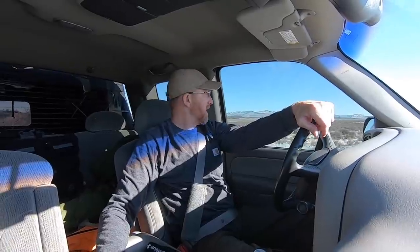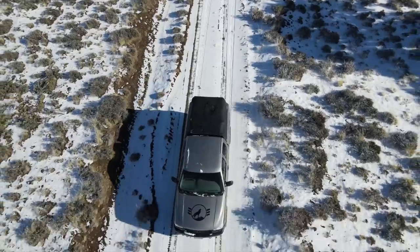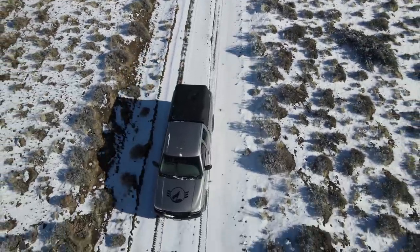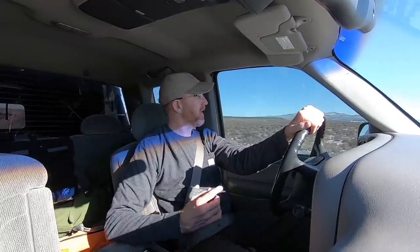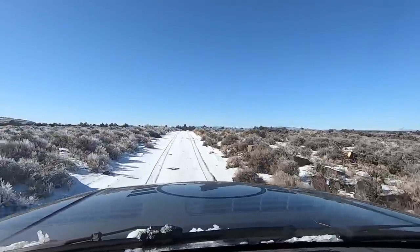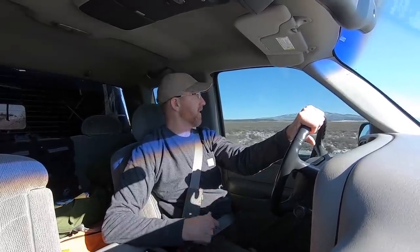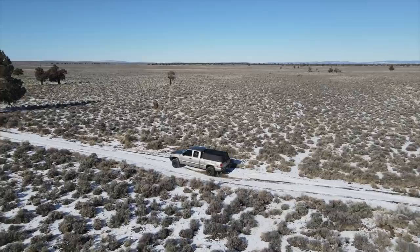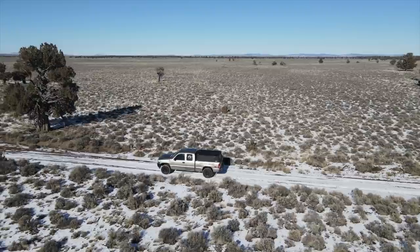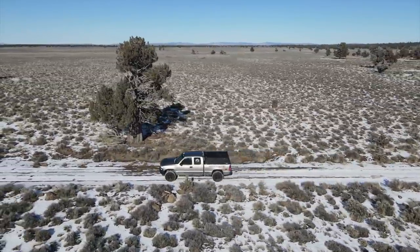We are off the pavement, so I'm a happy boy. Interestingly I'm at a higher elevation than where I live — up close to 5,000 feet — but there's actually less snow out here. This isn't uncommon because it's high desert country, and the further east and south we get the drier it gets and the less precipitation there is. So it's colder out here but there's less snow on the ground, which is a little disappointing.